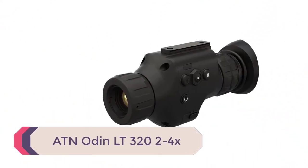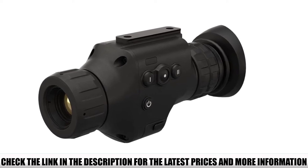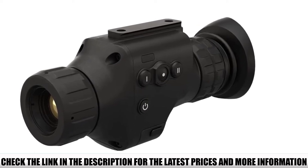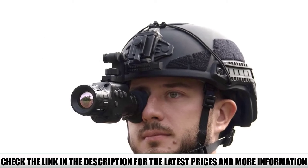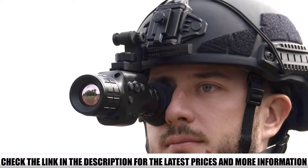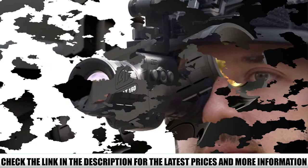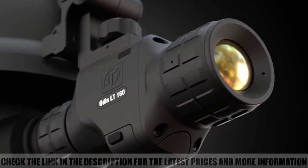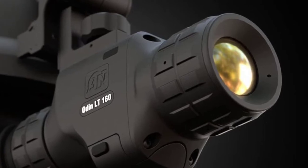Number 5: ATN Odin LT322-4X. The Odin LT doesn't have the greatest out-the-door price tag and is considered expensive given cheaper alternatives. However, the primary difference is its dedicated dovetail mounting rail for head and helmet mounts. ATN has a universal helmet mount kit sold separately for uncomplicated mounting. The lowest powered version has human detection ranges out to 535 meters and identification at 230 meters. Given that it's magnified, it's intended for stationary observation — not navigation. The best way to use the Odin is to flip it down to observe with hands-free operation, then flip it up and get back on the move.